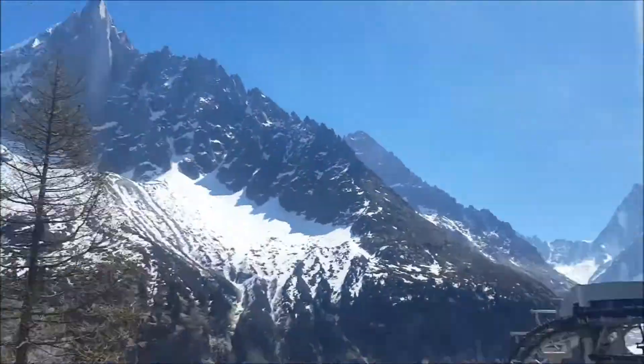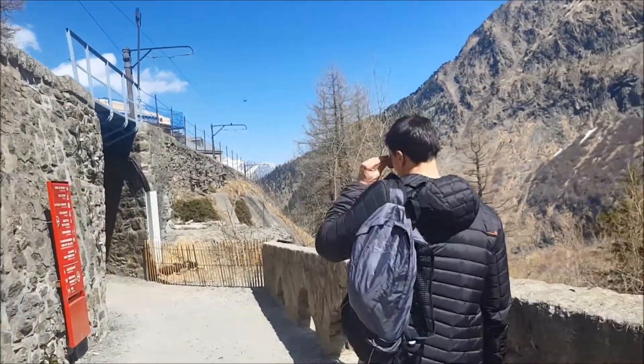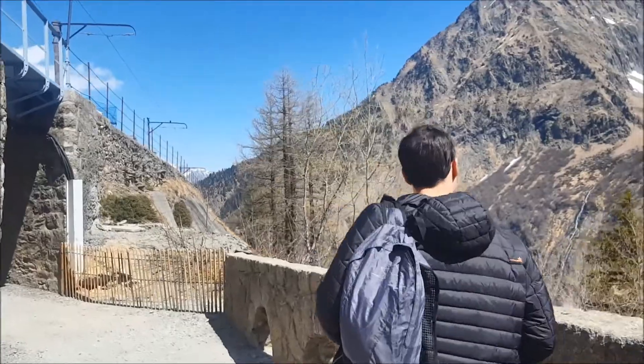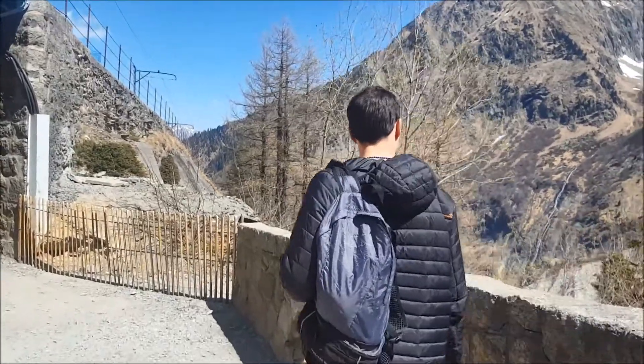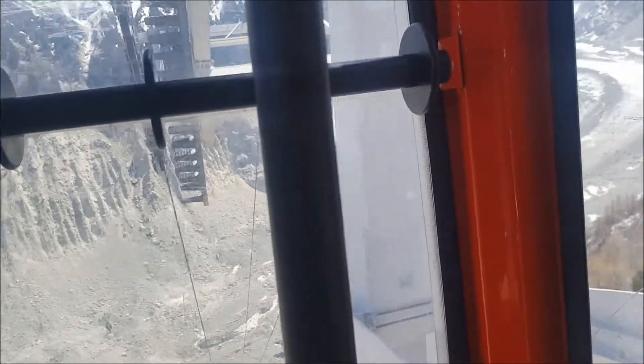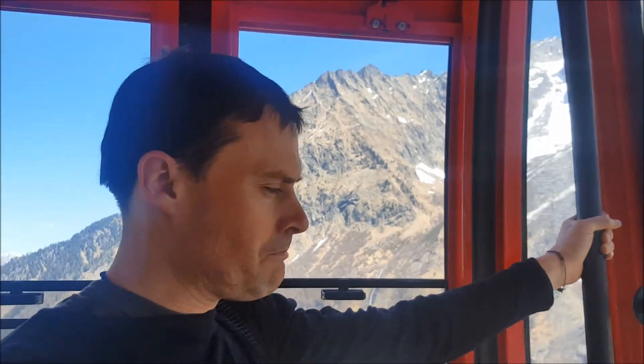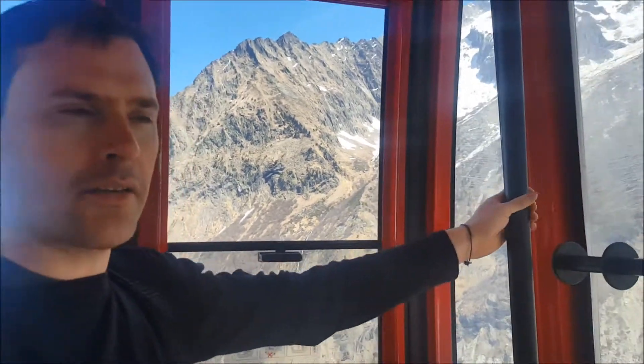There's the train we came in on, and here we are walking towards the glacier itself. That alarm marks the start of our descent to the ice cave, which is a tunnel through the glacier.